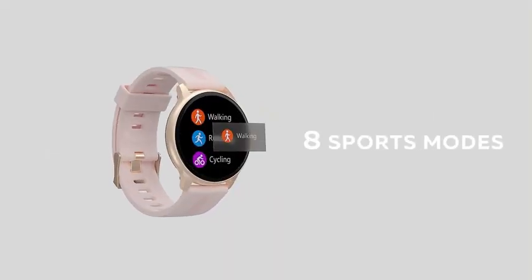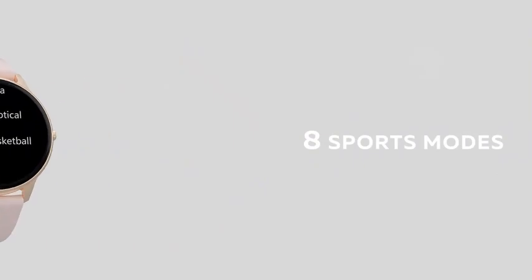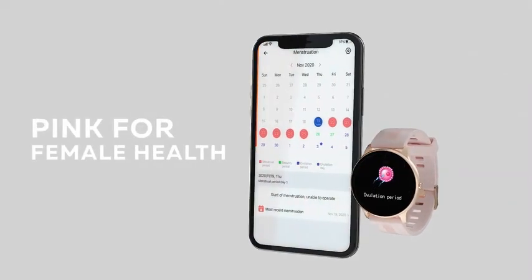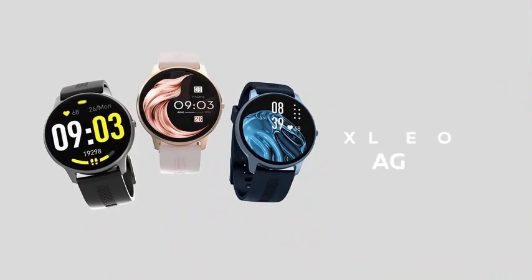One of the standout features of this smartwatch is its compatibility with both Android 5.0 or iOS 9.0 and above. This broad compatibility ensures that users with different phone operating systems can enjoy all the functionalities of the smartwatch. The AGP Tech smartwatch utilizes Bluetooth wireless communication.